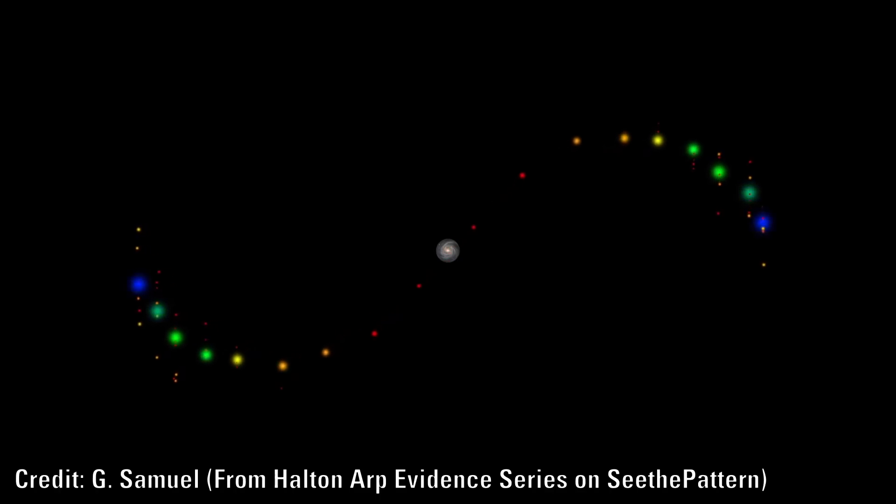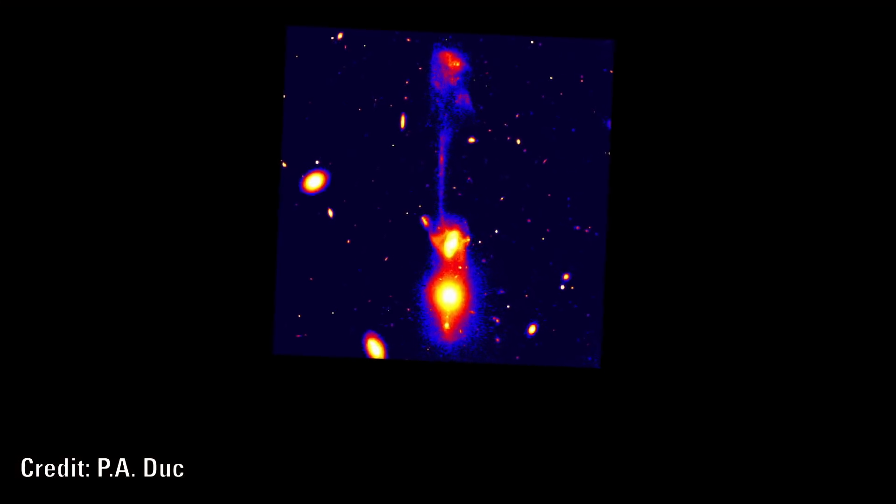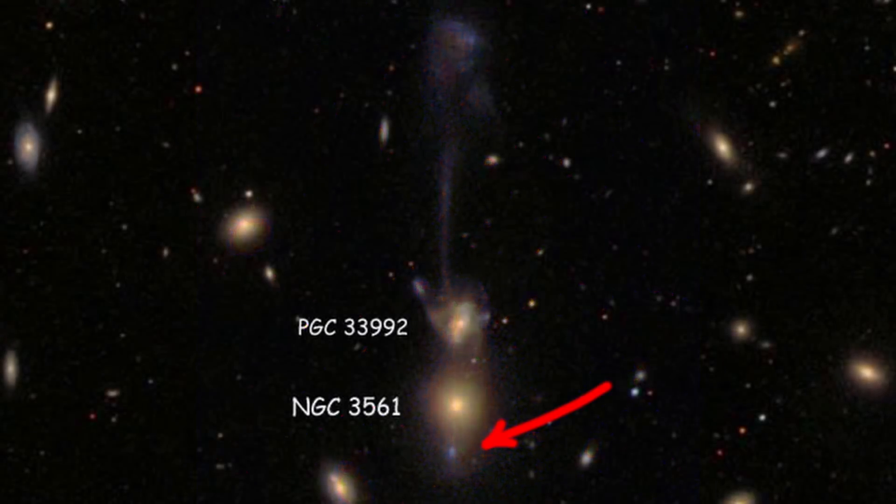He felt that these so-called mergers were in fact the opposite. A prime example of this is Arp 105. This is considered to be a merger of two galaxies when in fact the obvious conclusion is that of a protogalaxy being ejected, jet-like, from an active elliptical galaxy.